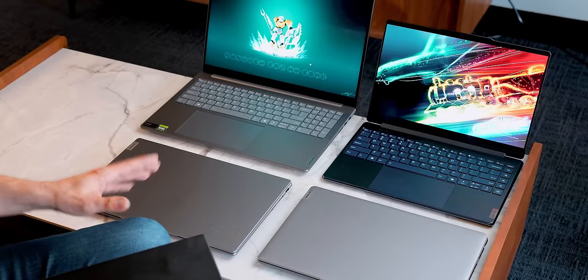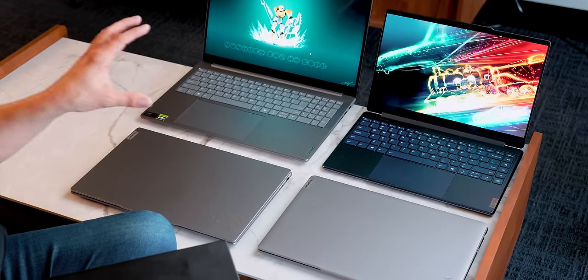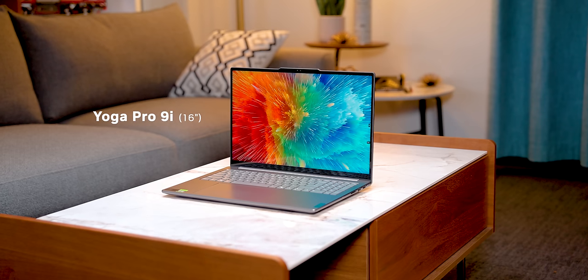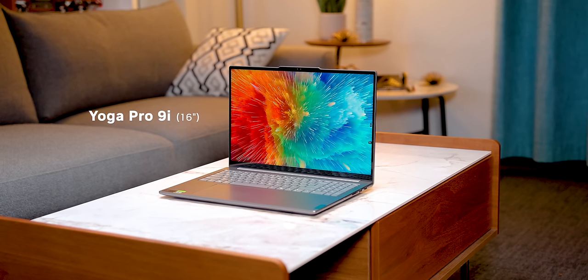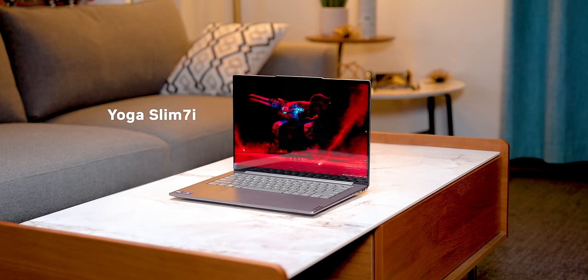This video is sponsored by Lenovo, and we're going to be covering their entire new Yoga series. What I've got in front of me is four of the most popular ones they're going to be releasing. There are a couple of others I don't have, but I'll talk about those as well. There's the Pro 9i, which we've already covered, the 9i 2-in-1, the Pro 7 series, and the Slim 7 series.